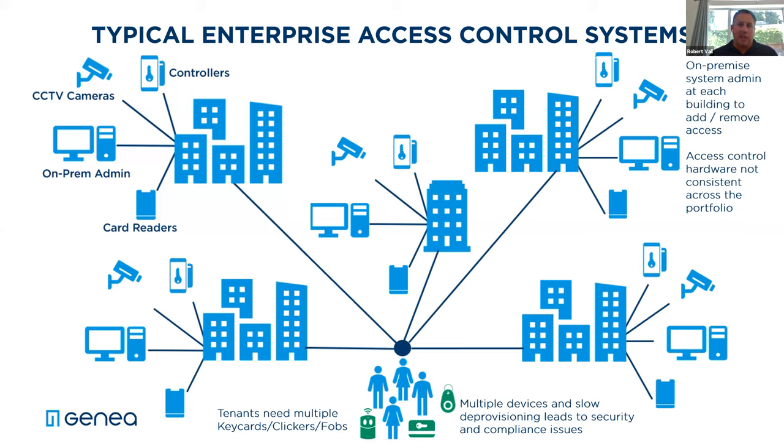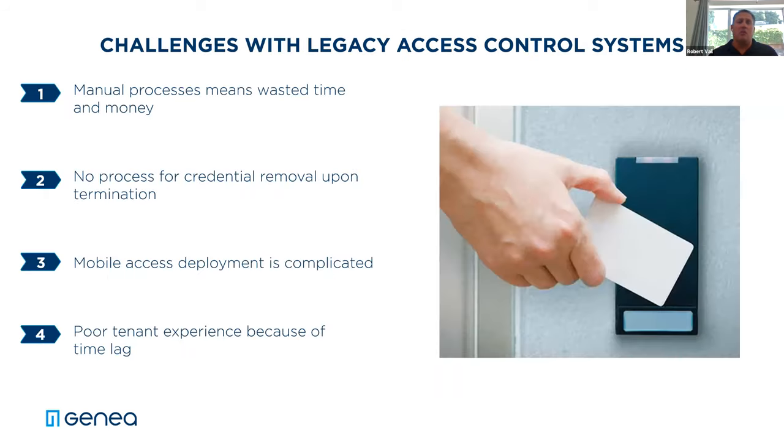When you expand to a portfolio, your problems grow exponentially. You've got different systems in different buildings that you don't know how to use, different software to get trained on, different levels of maintenance at each building. We've seen property managers who have five different key cards for their five different buildings. Tenants have a parking key card, their own suite key card, and a building key card — that's just too much to manage. And when you try to roll out mobile to go more touchless, these old legacy systems really just don't support that.